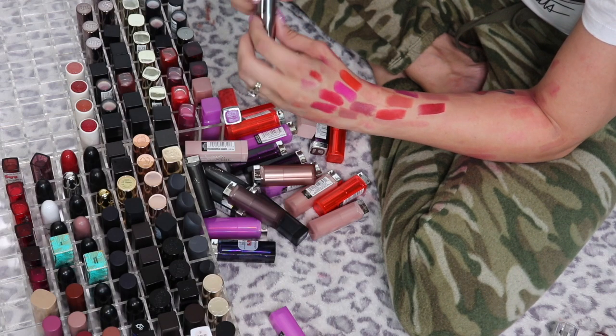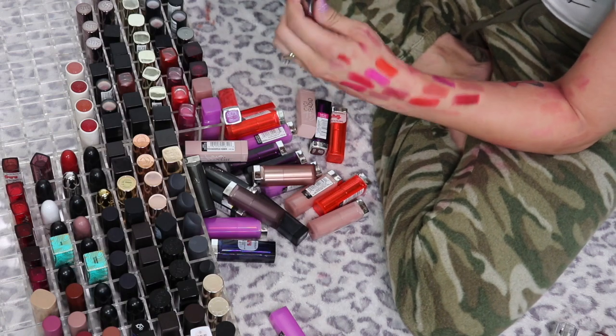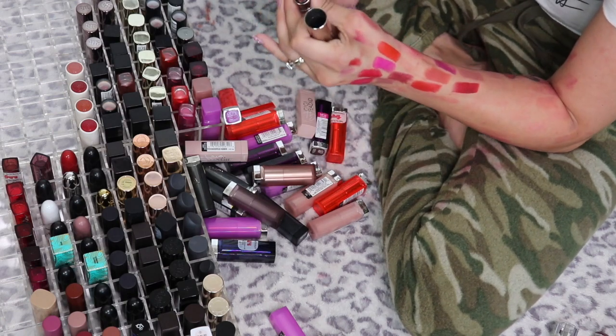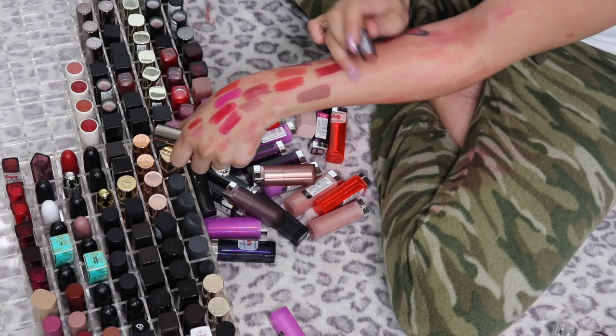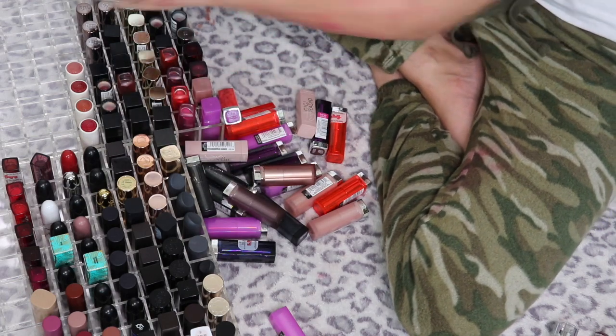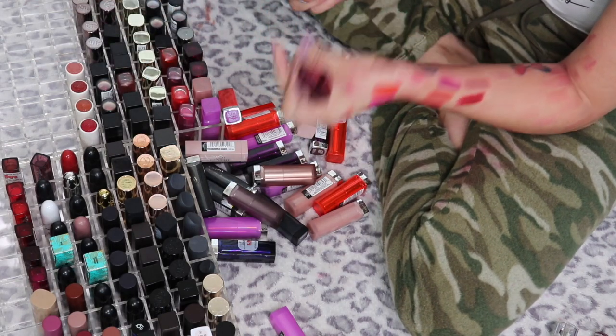This Urban Decay says Comfort Matte on it — oh, this is a Vice Lipstick in 1993. Oh my god, if I could make a lipstick, I love this one — I'm definitely keeping this one. And then I have the three Cherry Collection lipsticks.